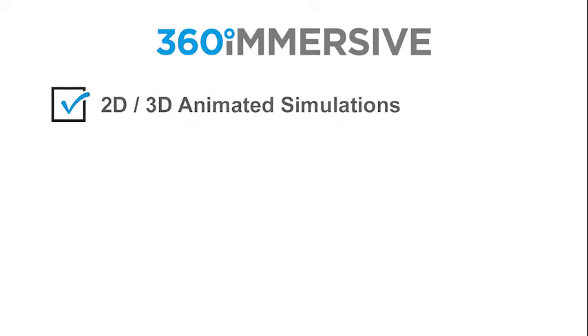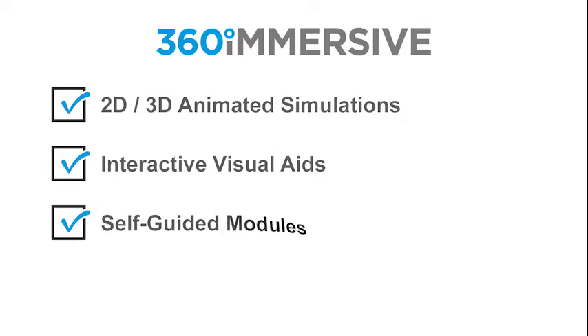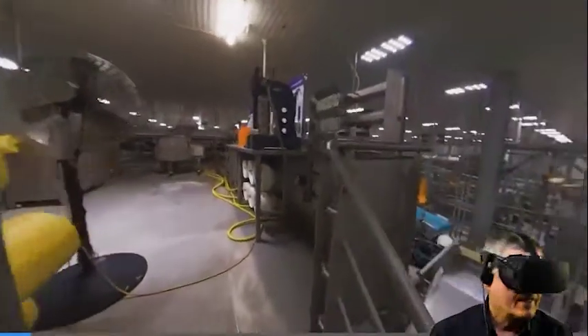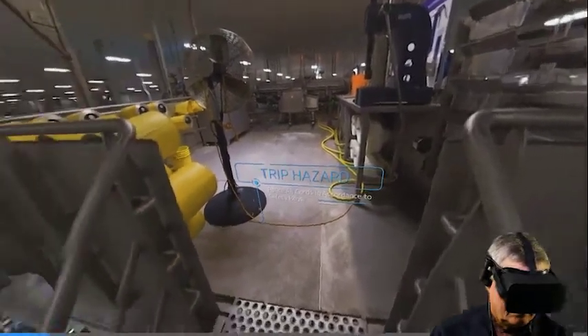We produce supplemental simulation modules that are 2D or 3D in nature, immersive visual aids that create interactive environments which are great tools for live presenters, self-guided modules that are perfect for organizations not quite ready for VR, and full VR modules that utilize VR computer simulation, interactive 360-degree video, or a hybrid of the two technologies.